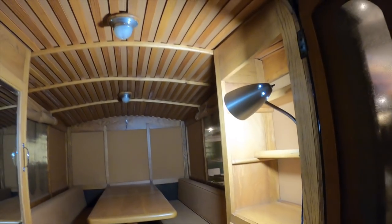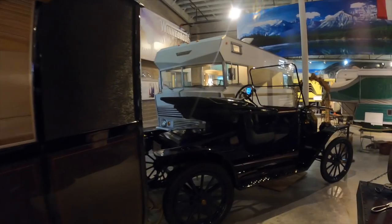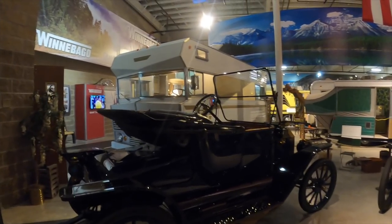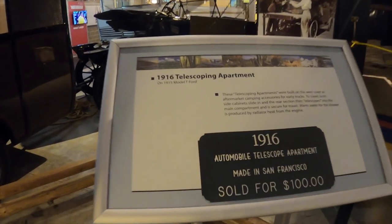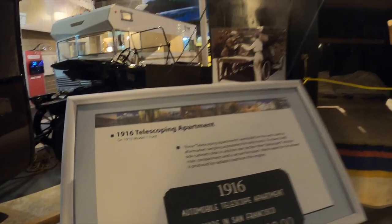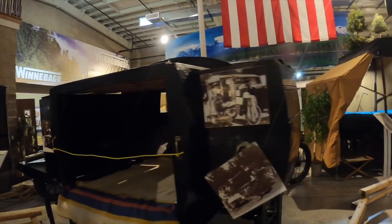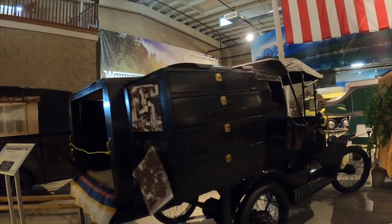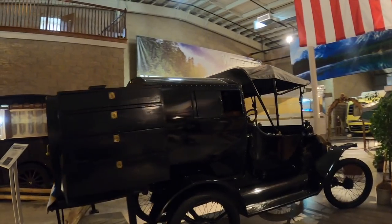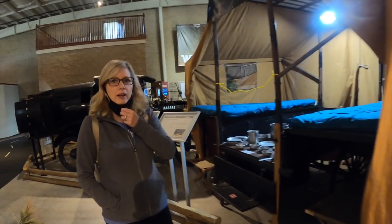The 1913 Earl Travel Trailer — the oldest travel trailer in the world — being pulled by a Model T Ford. The 1916 Telescoping Apartment on a 1915 Model T Ford. Look at the wheels — it's like a wagon wheel.